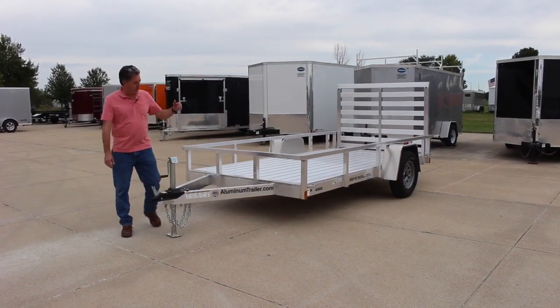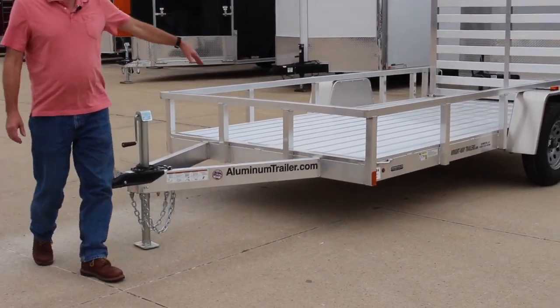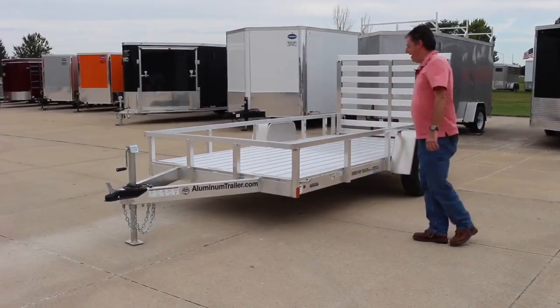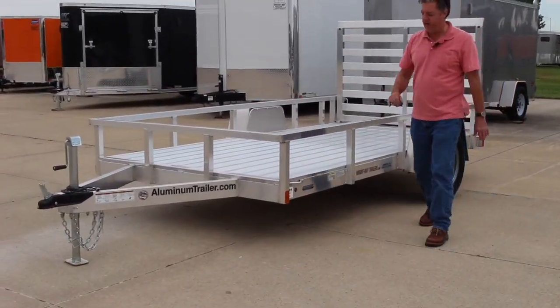First thing you look at is the really sturdy frame. It's a five inch channel frame all the way around, very sturdy. Next we have the rails that are also a two inch square channel, very sturdy, welded very tight in here.